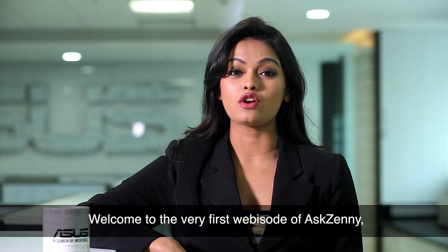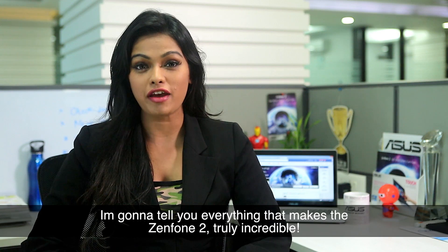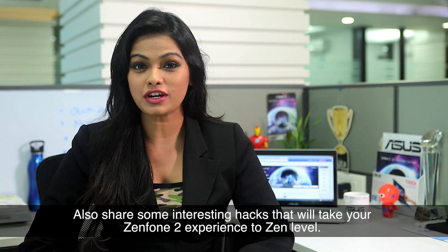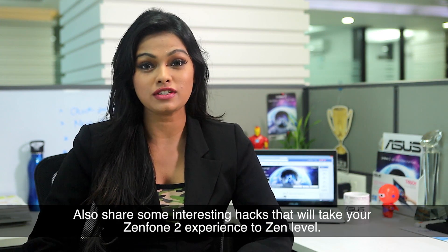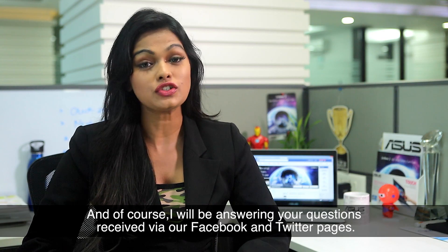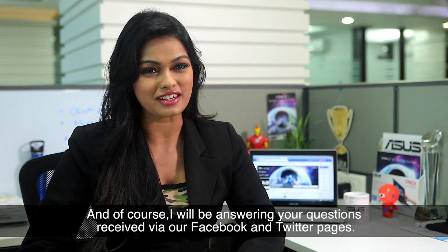Welcome to the very first episode of Ask Zenny. I'm going to tell you everything that makes a Zenfone 2 truly incredible, share some interesting hacks that will take your Zenfone 2 experience to Zen level, and of course, I will be answering your questions received via our Facebook and Twitter pages.